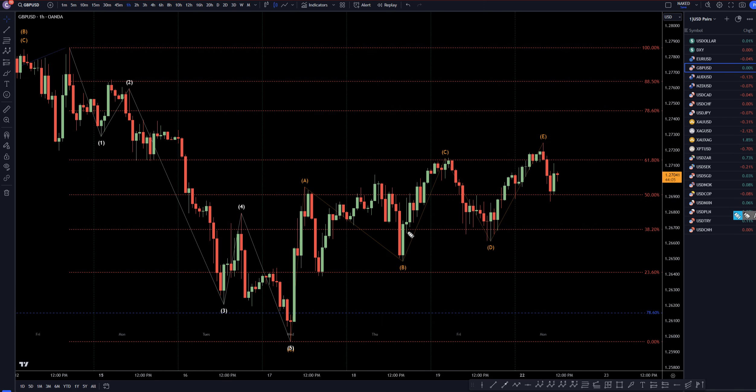Keeping that in mind, going down to the one-hour time frame — it definitely looks like a correction. I have it marked as an A, B, C, D, E. But like I was saying, I think there's probably a better possibility this is going to make another higher low, another higher low, and just keep on going up.